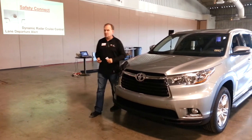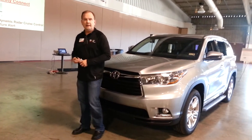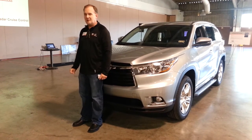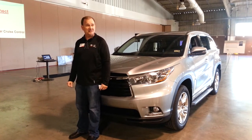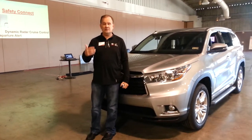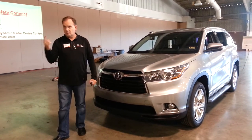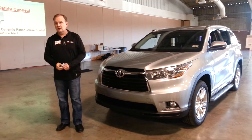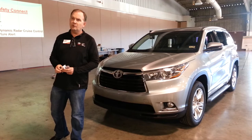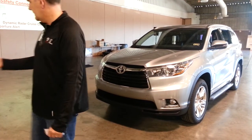Safety Connect is like an emergency-only OnStar type of thing. GM did an incredible job with OnStar — everybody knows what you're talking about. They spent billions of dollars doing that. Ours isn't quite an OnStar system — ours is a lot more basic. We do four things: roadside assist, automatic notification if the airbags go out, the SOS button where you can call 911, and stolen vehicle tracking. So those are your four features.